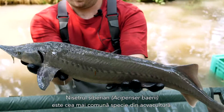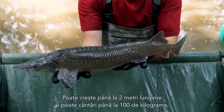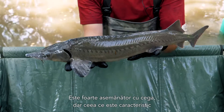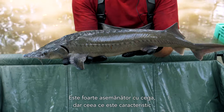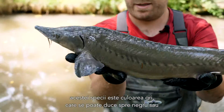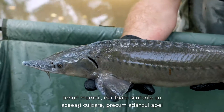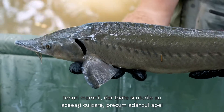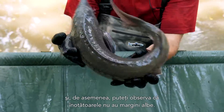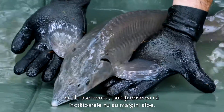The Siberian Sturgeon, Acipenser baerii, is the most common species in aquaculture. It can grow up to two meters in length and weigh roughly 100 kilograms. It's quite similar to the sterlet, but very typical for this species is an all-grayish color, which can go into black or brownish tones, but all the scutes have the same color as the background and on the fins you will find no white seams.